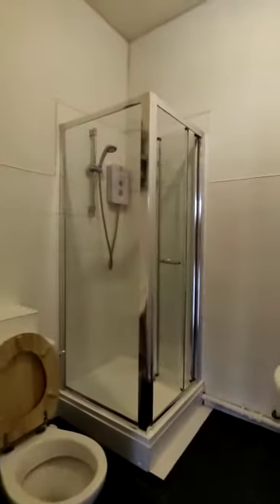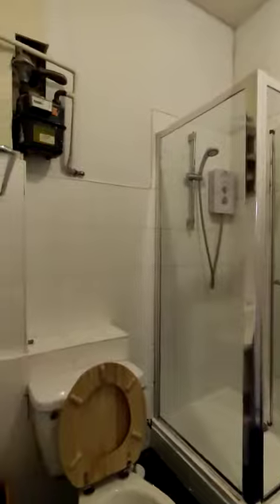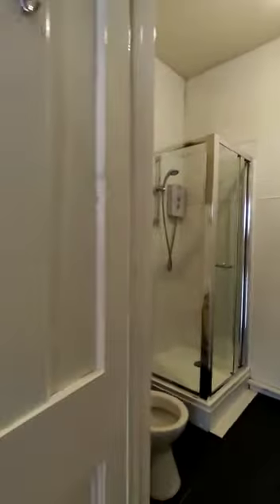Coming back out into the shower area. And finally, you've got a storage area just next to the front door.